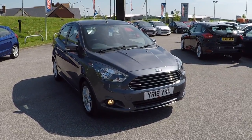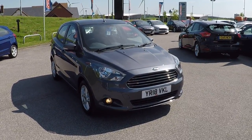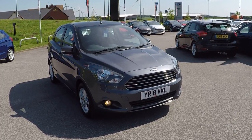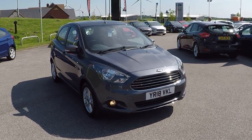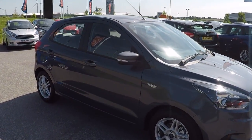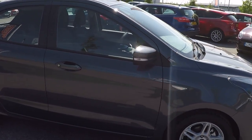Hi folks, Mark Ays here, Perius Mansfield. Fabulous unique opportunity here folks. We've got this Ford Ka Plus 1.2 ZTEC 5 door with delivery miles only. Save a massive £1,200 on new.